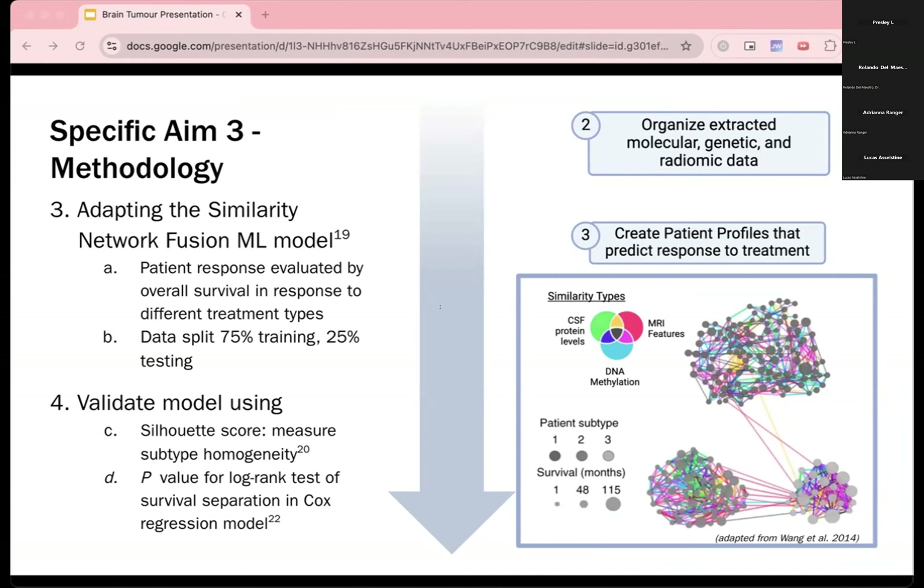In the picture on the right, it shows how the similarity network fusion model works. Each color represents a different type of data, and we can see that patients are clustered based on how they respond to their treatment, defined as their overall survival in months.